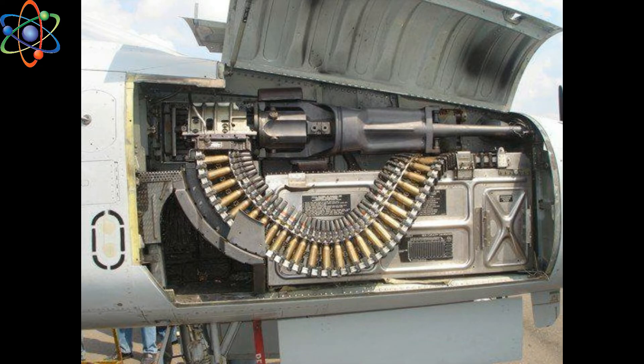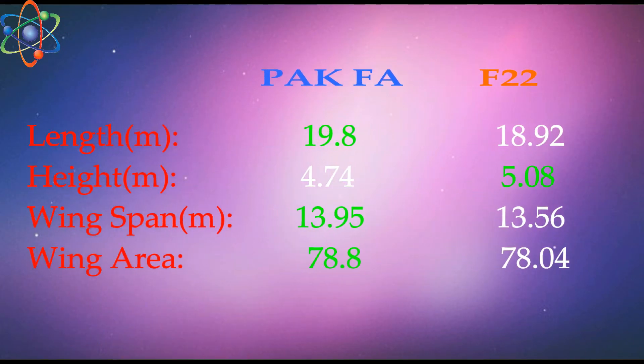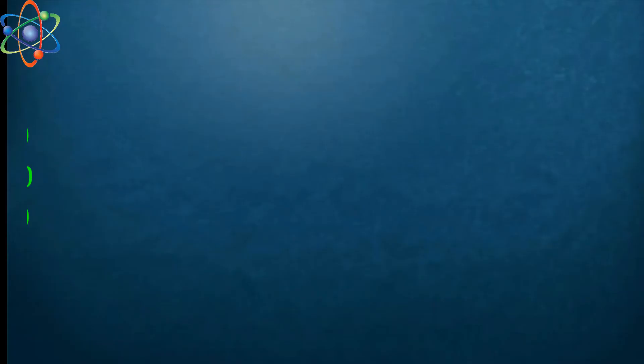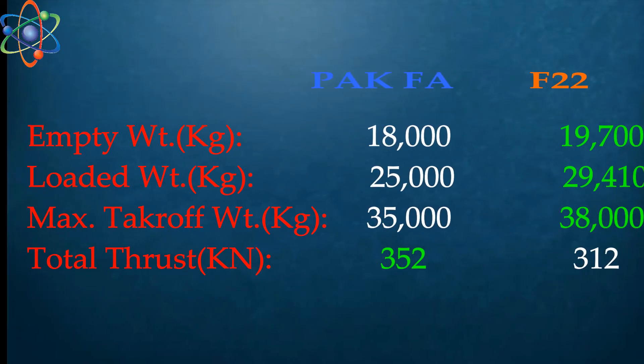Let's compare some general characteristics of the PAK FA and F-22. The PAK FA has larger dimensional characteristics than the F-22, yet despite that, the PAK FA is 1,700 kilograms lighter. The F-22 Raptor has 1,300 kilograms more load-carrying capacity than the PAK FA. The total thrust with afterburner of the PAK FA is 40 kilonewtons greater than the F-22.